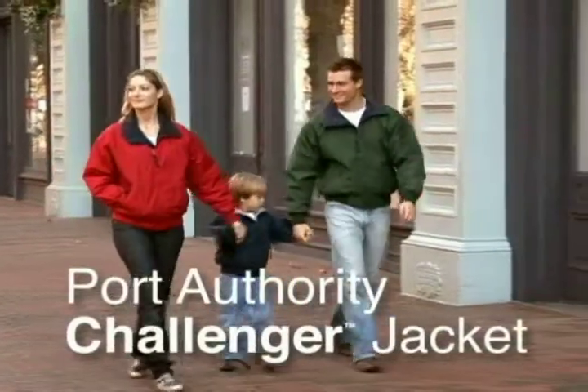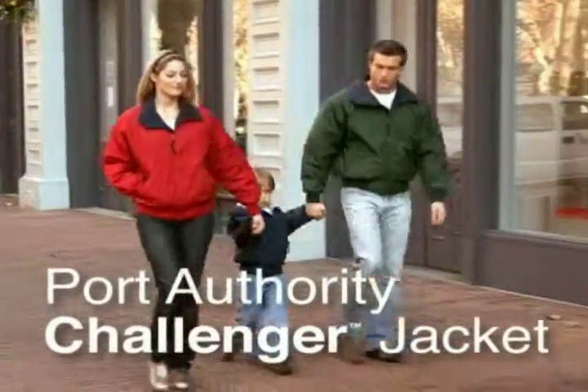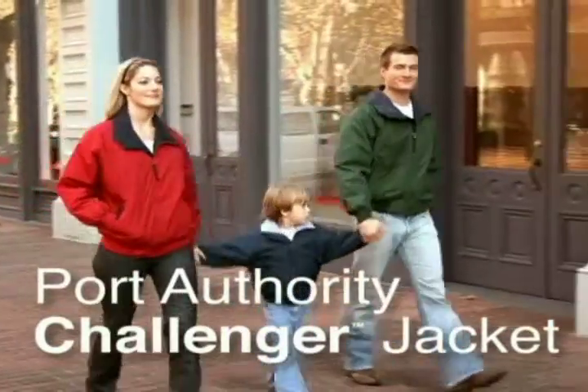You'll love the traditional styling of our Port Authority Challenger Jacket. It never goes out of style and keeps you warm, dry, and confident.